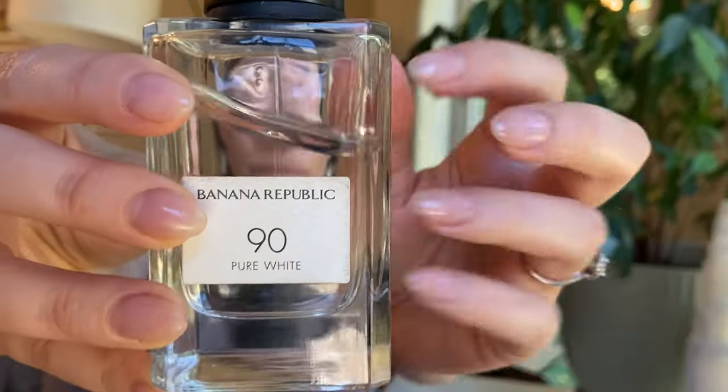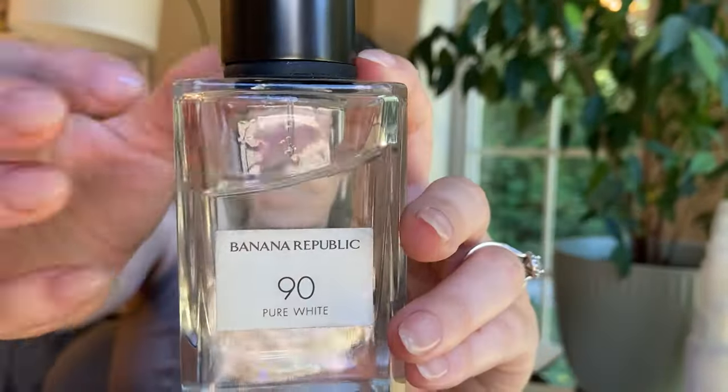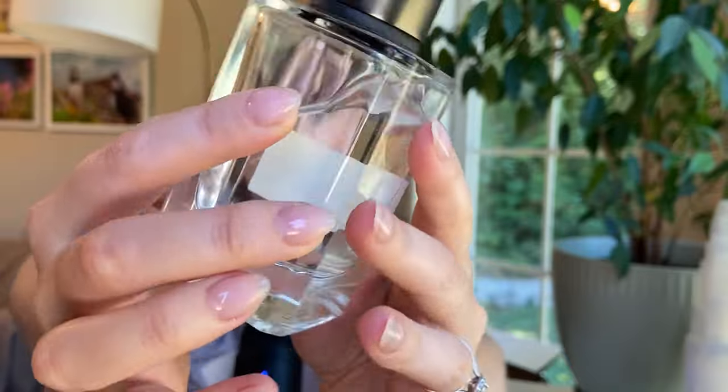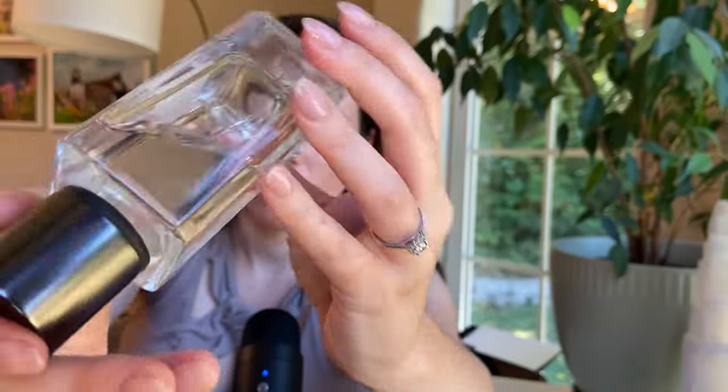So we'll start off with this one. This is Banana Republic and it's called 90 Pure White. Very clean, modern-looking bottle — kind of unisex, maybe almost even more masculine-looking. I like the bottle. This fragrance has such a beautiful, clean, musky, very light scent. It is mainly musk and citrus, with a tea note. It has a very white, ambery, musky, clean citrus scent. You have to spray quite a bit. It's great for the office or if you just want to smell minimal — maybe on a hot day where you want something cozy but subtle.